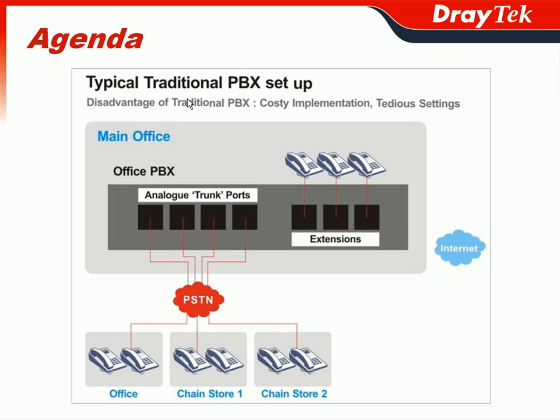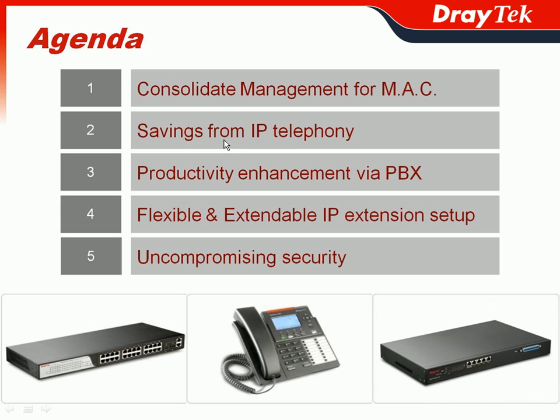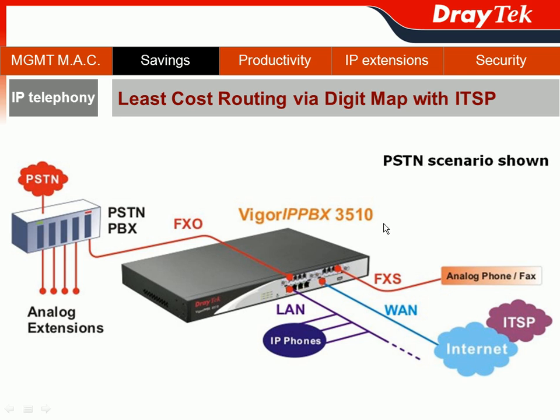JETEC's VIGOR IPvVX 3510 can be treated as the remedy from the traditional PBX setup, helping you get rid of costly implementation or tedious settings. We will introduce the savings from IP telephony provided by the VIGOR IPvVX 3510. In this section, we will emphasize the DigiMap feature to show how VIGOR IPvVX 3510 provides the least-cost routing in the most convenient way.